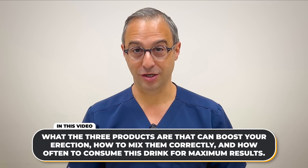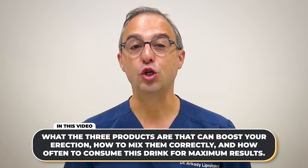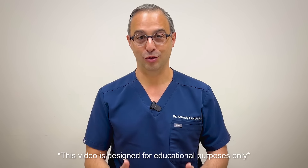Let me tell you what the top three products are that can actually help your erection, how to mix them correctly, and how often to consume this drink for maximum results. The ingredients in this drink can be found in almost every household.